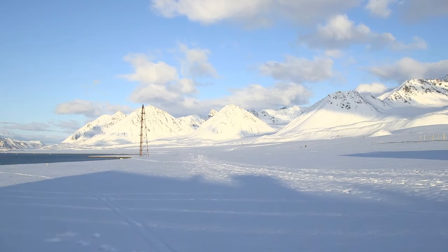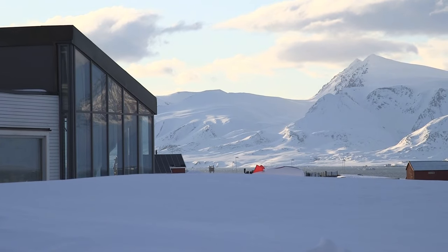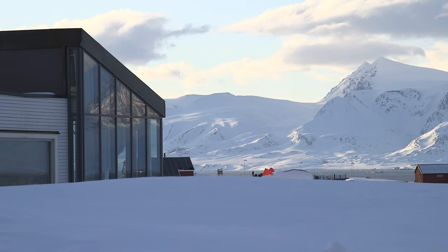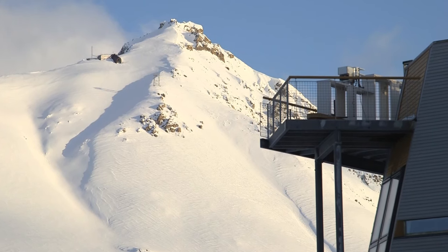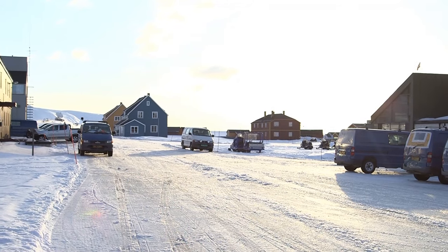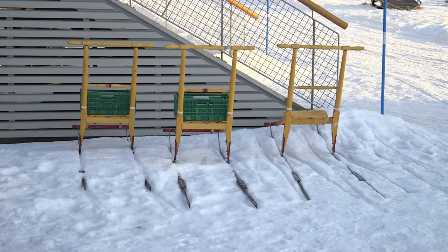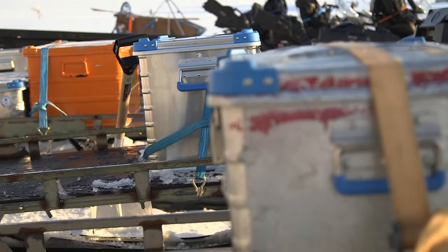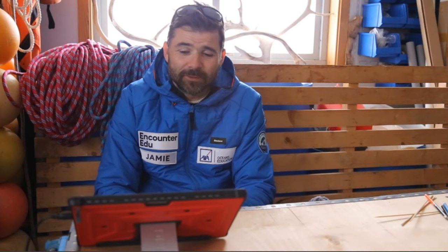During today's live investigation we'll give you a general introduction to the project, where we are, and we'll go outside for a look around. Then we'll come in and talk through food webs and the kinds of animals and living things found in the Arctic. We'll also have a Q&A session, so if you've got questions send them through on the live chat — we'll have lots of time at the end.